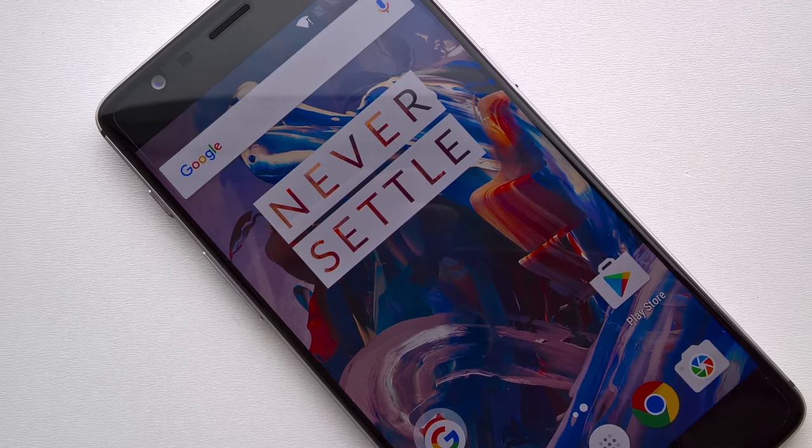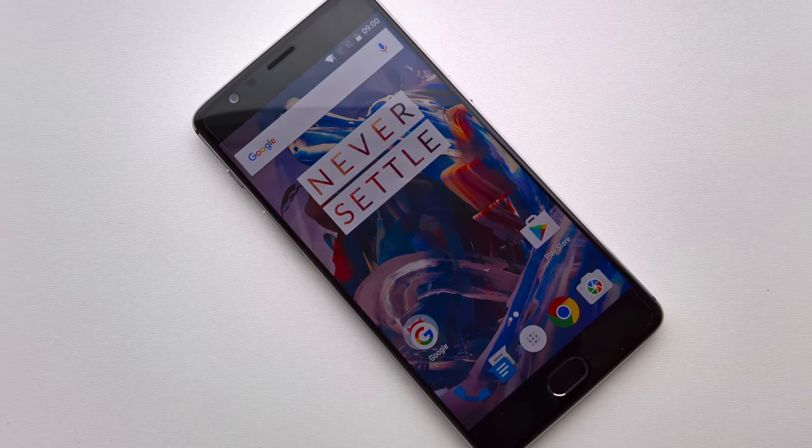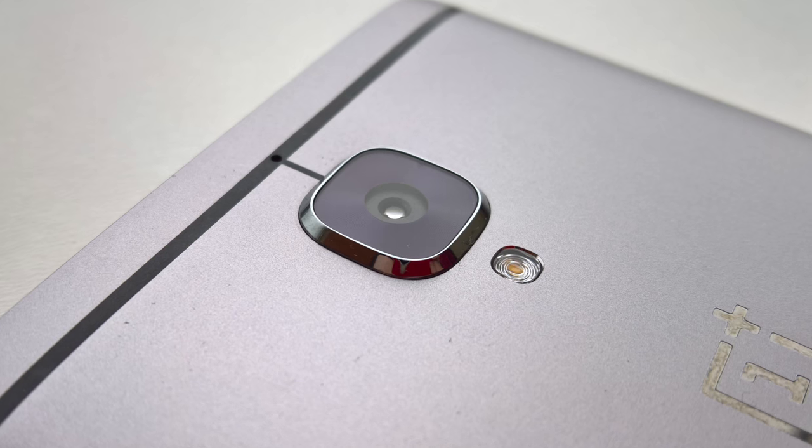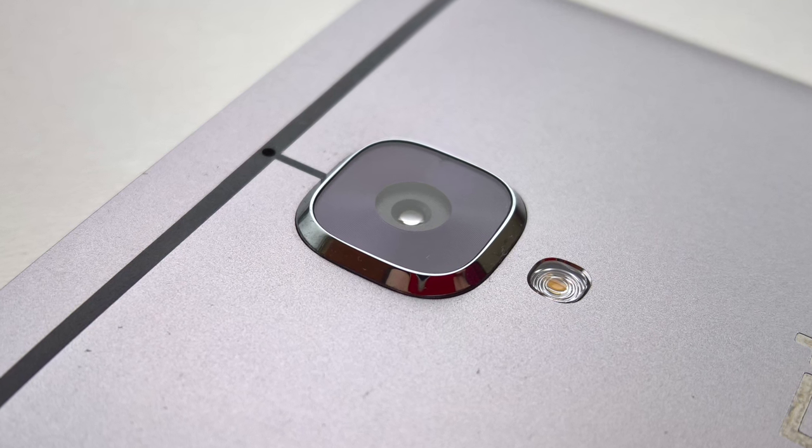Despite the apparent blandness of the externals, there's quite a bit to talk about. Can the functionality belie this £309 price point? Definitely — the components used by OnePlus get better and better. The chipset is the fastest there is, yet seemingly without a battery life penalty. The camera is terrific, right up there with the best.